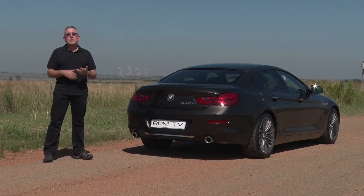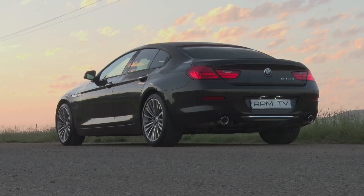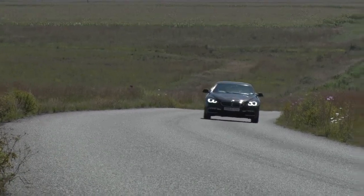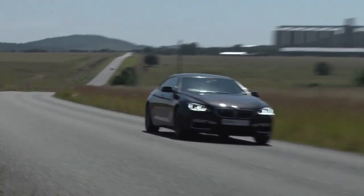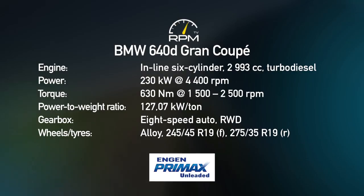The 640d Grand Coupe combines real comfort and composure with dynamic zest. It's not a sports car in the mould of the M6 or even the 650i, but its ability to react to driver input with real enthusiasm while still transporting four occupants in absolute comfort over long distances makes this car a superb all-rounder. Yes, it lacks the tech and the outright space of the 7.